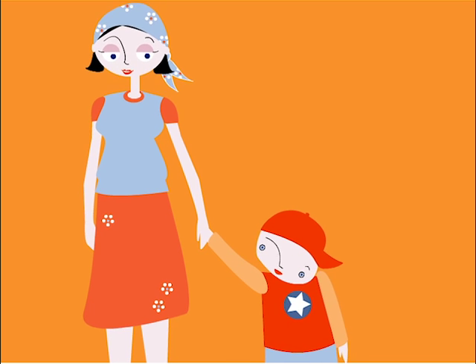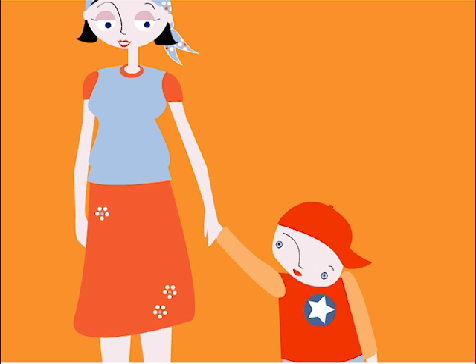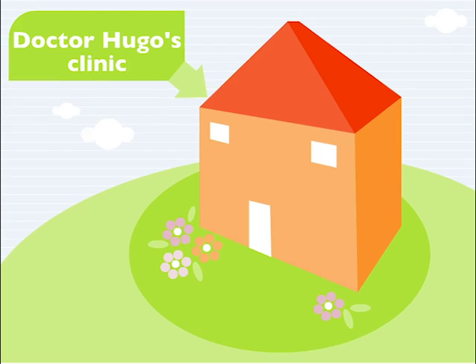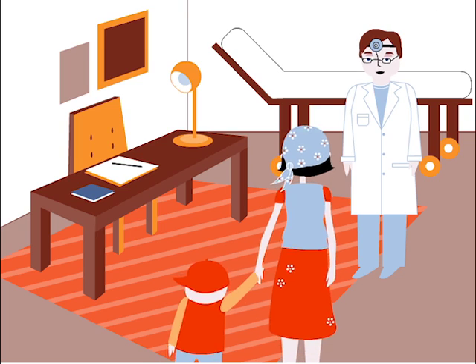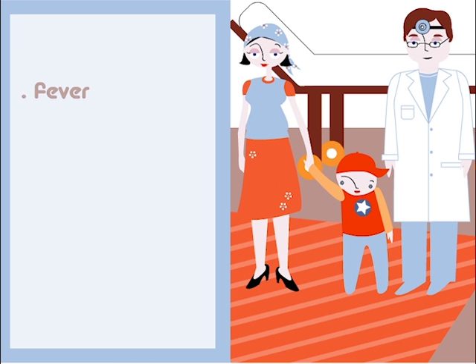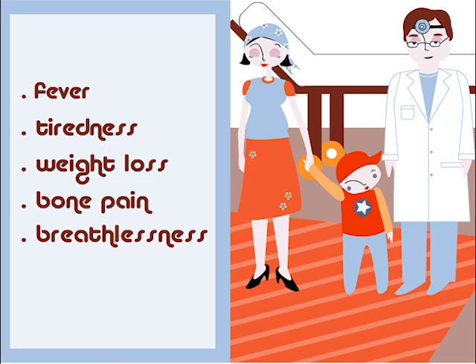John felt really tired after playing. I started to worry and decided to take John to the doctor. Hello, John. What brings you here? He has a fever. I feel tired. He's thinner. My bones are sore, and I get breathless. You're pale, and your lymphatic glands are swollen. We'd better get some blood samples done.